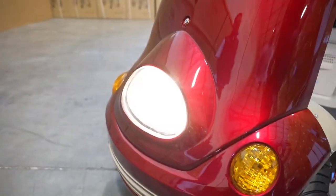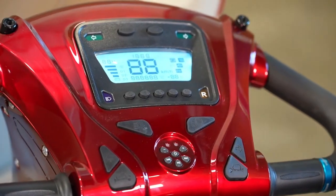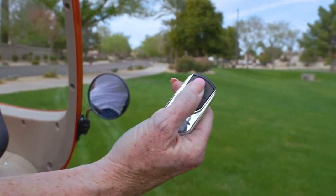The ultra-bright lighting package and easy-to-read console ensures your safe passage both day and night, while the remote key fob and alarm system add extra security while you're away from your scooter.